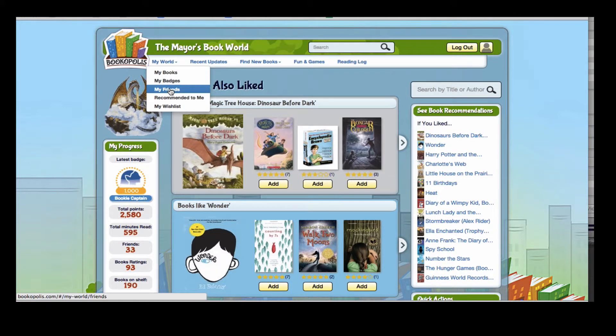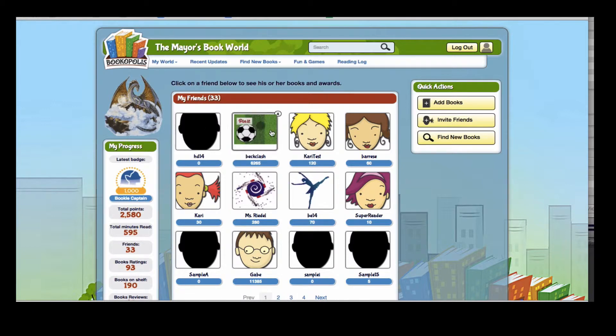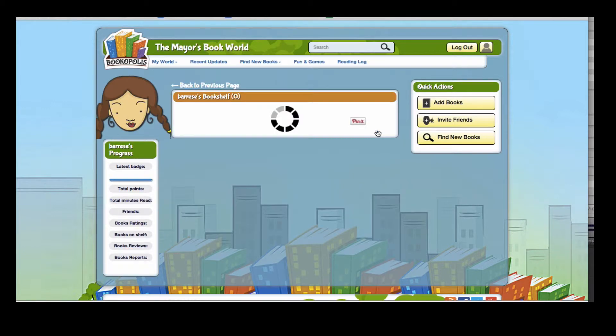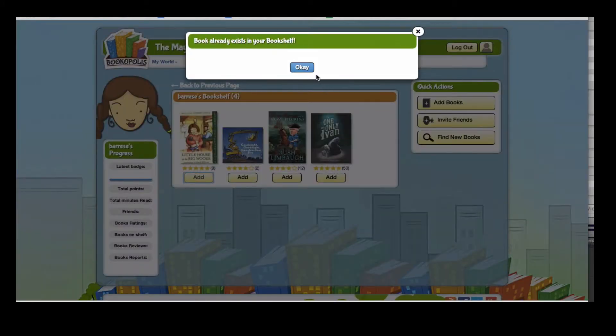Another way to find new books is to look at your friends' pages. When you're logged into Bookopolis, you can click on My Friends and then click into your friends' bookshelf to see some of the books that they're reading. And again, you can add a book to your bookshelf too.